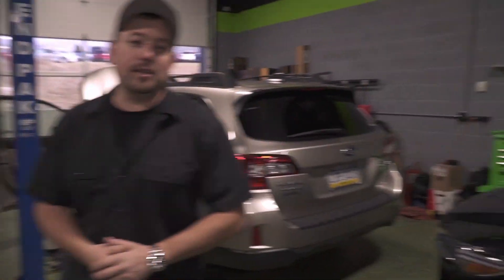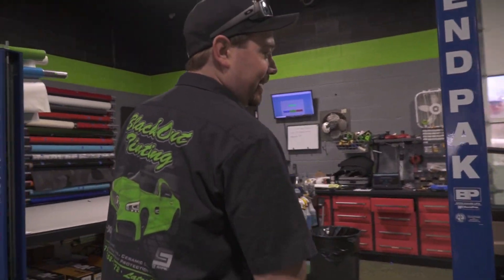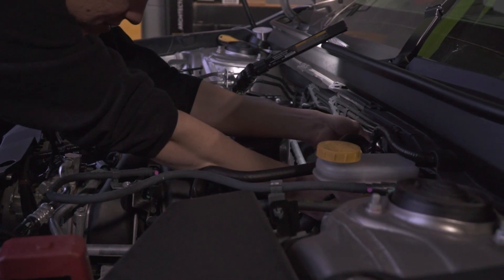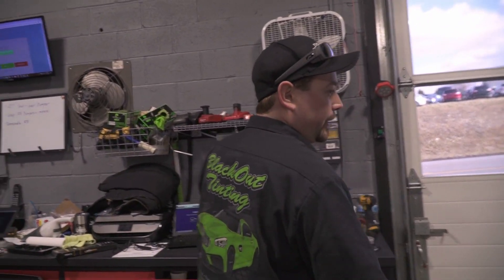We've got a couple different remote start systems going on in the big bay. We've got Marshall working on a Mazda CX-5 — he's doing a factory integrated system in that. And then we've got Aaron doing a remote start in a Subaru Forester, also factory integrated. So factory key, press the lock three times.